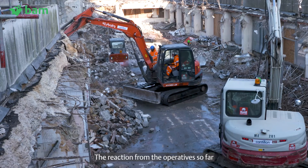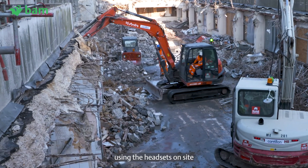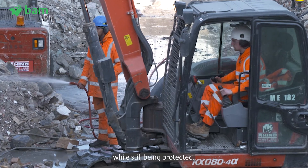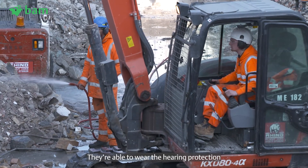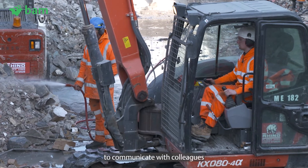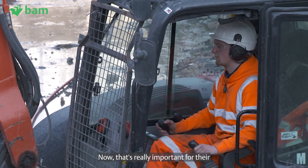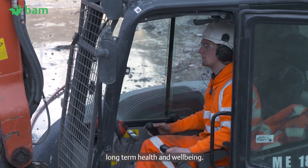The reaction from the operatives so far using the headsets on site is that they really appreciate the ability to hear their environment while still being protected. They're able to wear the hearing protection when they need to while maintaining the ability to communicate with colleagues and hear heavy plant that's moving around them — and that's really important for their long-term health and well-being.